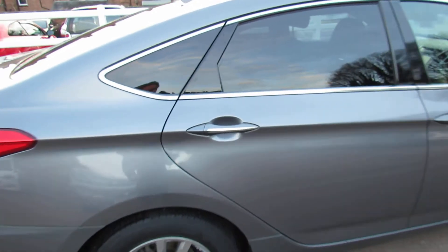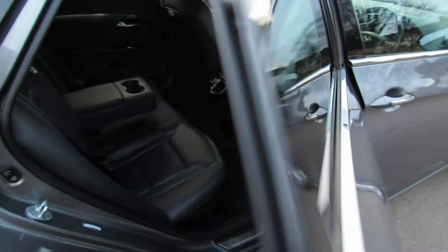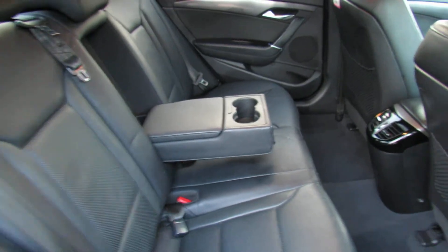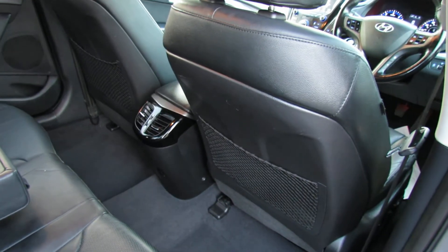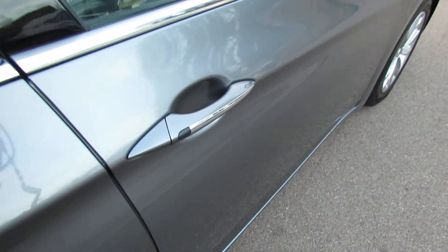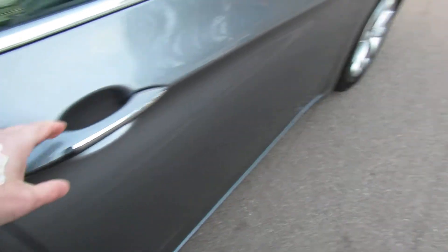Let's take you in and show you the interior. Now, because this is the business version, you've got full leather upholstery. You've also got that nice centre armrest and ducted air conditioning and ventilation to the rear of the car. The car comes with two remote control keys and it's also keyless entry — you can see that little button on the door handle there.